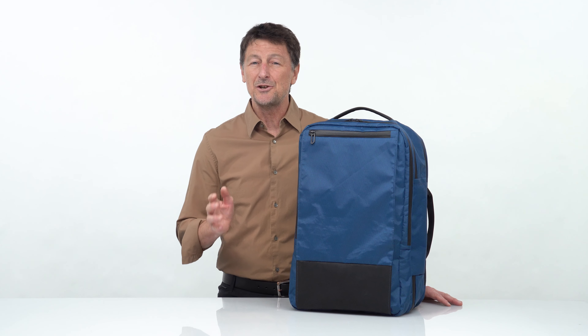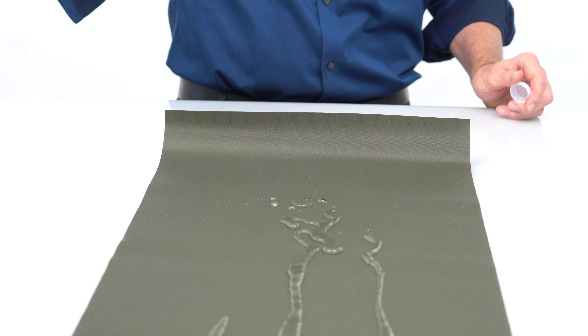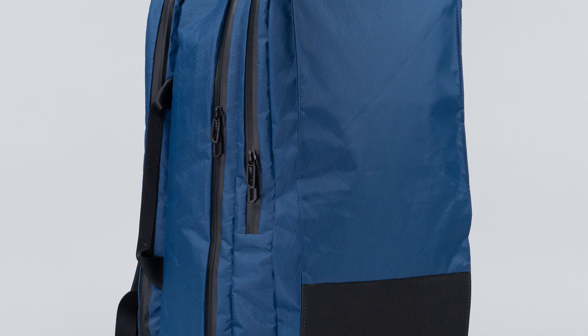To keep it lightweight and durable, we're using a high-performance textile called X-Pack. This textile is light, it's tough, it's weather resistant, and it has nice structure to help the bag keep its shape.